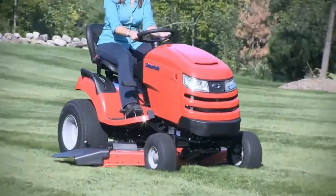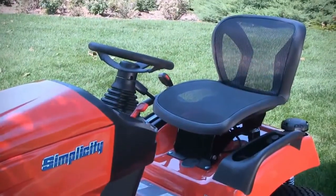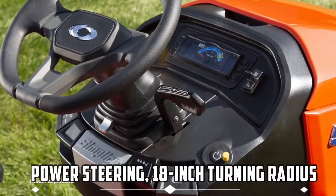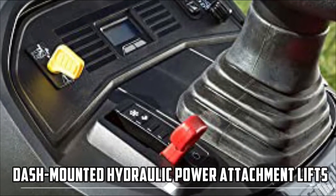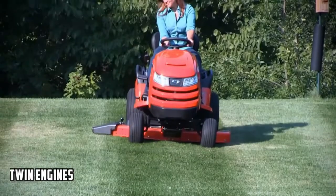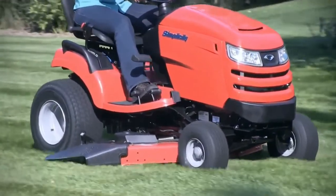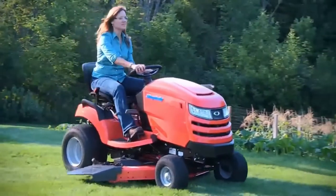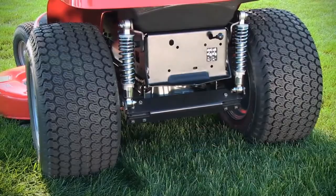With its characteristic free-floating mower decks, pivoting front axle, and full-width rollers, Simplicity keeps things simple. With power steering, an 18-inch turning radius, dash-mounted hydraulic power attachment lifts, and powerful Briggs and Stratton Commercial Series V-Twin engines with computerized fuel management, Simplicity Tractors are made to last and are the tractor of choice for folks who want nothing but the finest for their property.